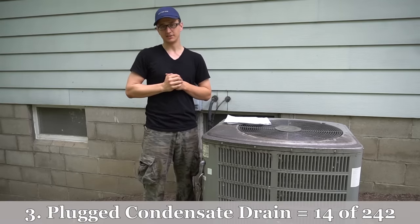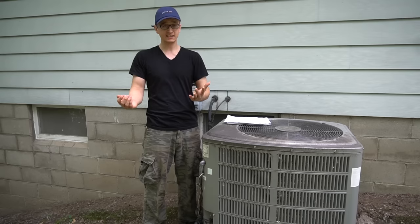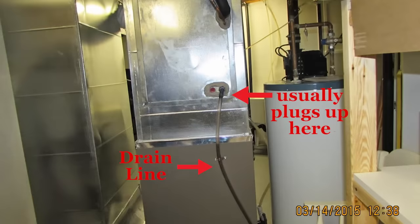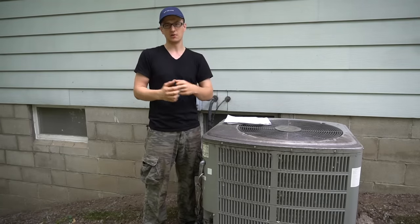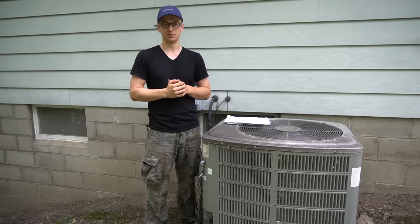Coming in in third place is a plugged condensate drain. You'll come to a house where there's water leaking all over the furnace, yet the AC is cooling great. Sometimes what's plugged is the hose from the drain fitting on the AC evaporator coil, but most of the time it'll be the fitting itself — you can either blow it through or take the hose and fitting off and clean it all out. I have a video showing how to do that — I'll put it in the description below.